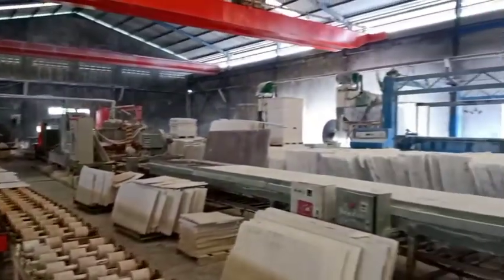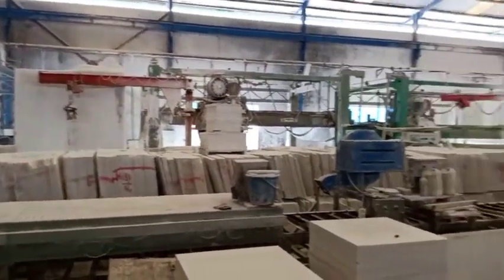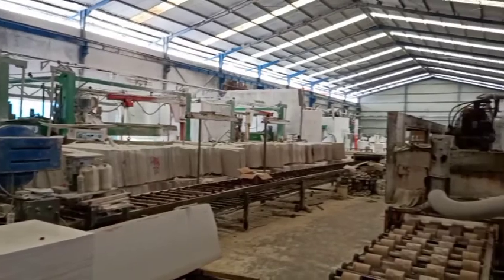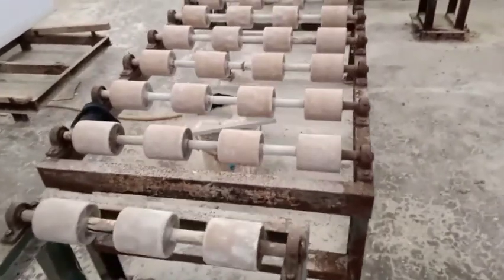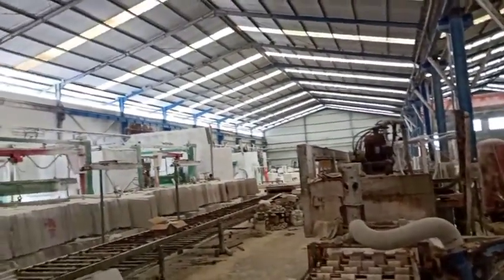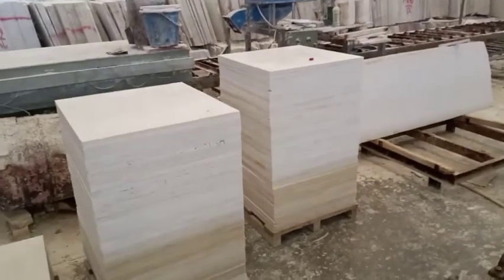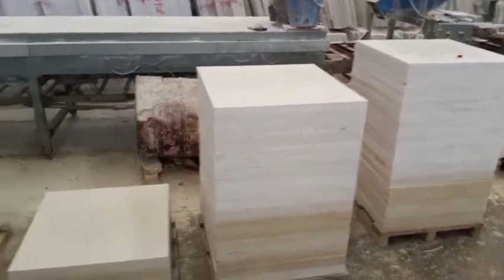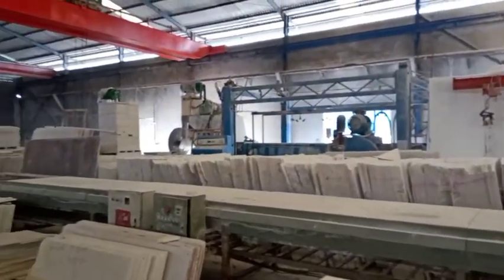Nah ini mesin-mesin pemotong, pemotong semua. Ini jantungnya, dengan berbagai macam ukuran. Ini sudah siap di-packing semua, sudah jadi berbagai macam ukuran.